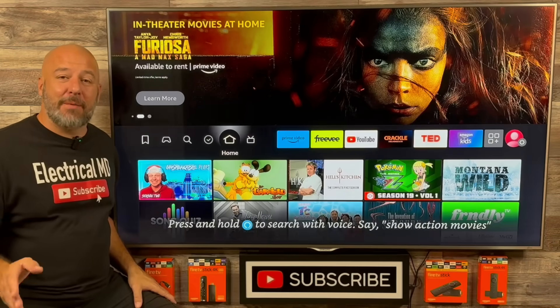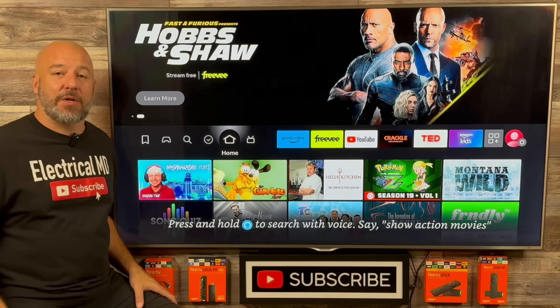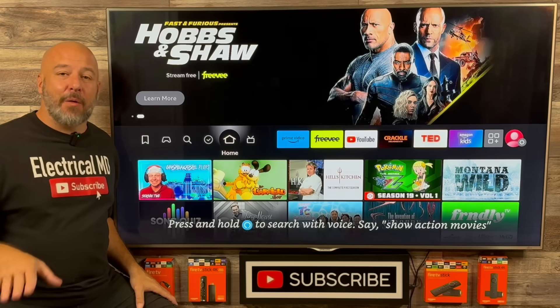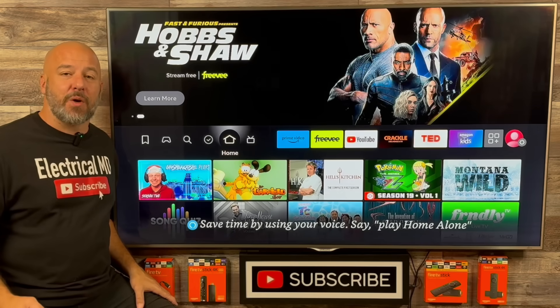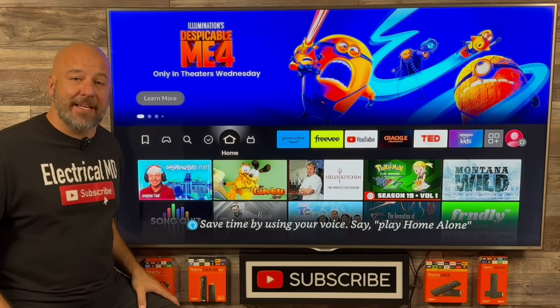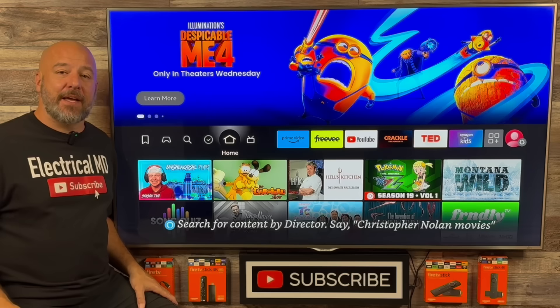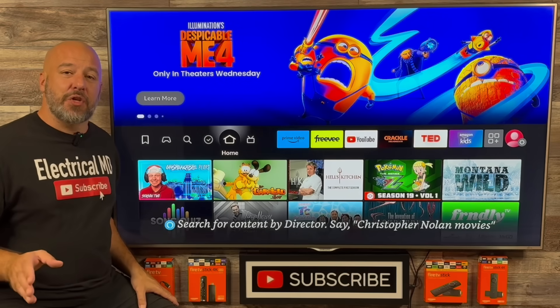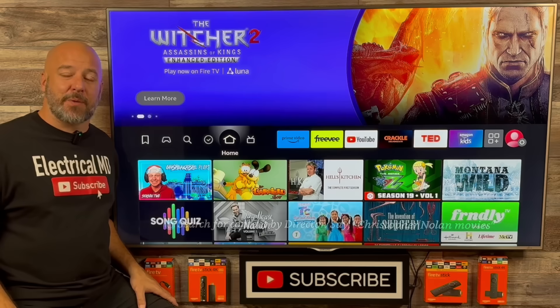Hey, what's up guys? In this video, I'm going to show you how you can unlock a secret app store right here on your Amazon Fire Stick, allowing you to enjoy all of your favorite movies, TV shows, sports, live TV, and much more absolutely free. I'm going to walk you through step by step everything you're going to need to know so that you too can download amazing applications not found in the Amazon app store.